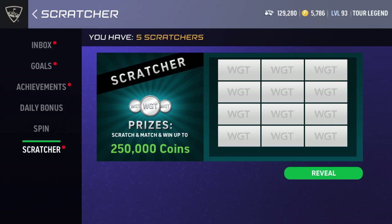Hey guys, SFT Golfer here. I recently won five coin scratchers in my daily spinning on World Golf Tour, so today I just wanted to make a quick video on opening up those five scratchers and we'll see what we can get. Let's go! Alright, so as you can see I have five here, let's go ahead and get started.